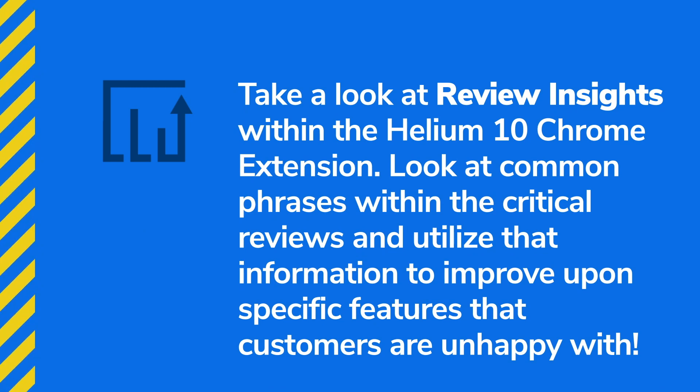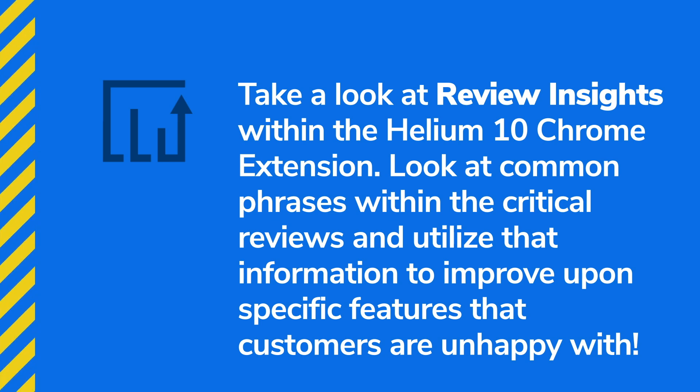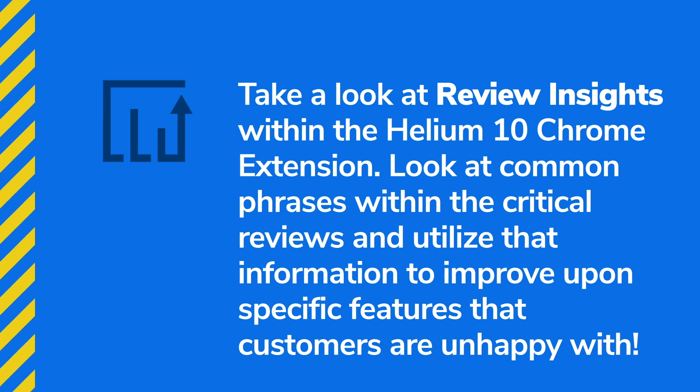That's the biggest mistake this seller in Mexico made — not considering differentiation when launching. But here are three ways to find differentiation opportunities. First, look at review insights of your competitors using the Helium 10 Chrome extension. Look only at one, two, and three star reviews across four or five competitors and identify common complaints — maybe low quality, or wishing it had an extra shelf, or wanting it two inches longer. Take those common complaints and see if you can improve upon those factors with your own product.